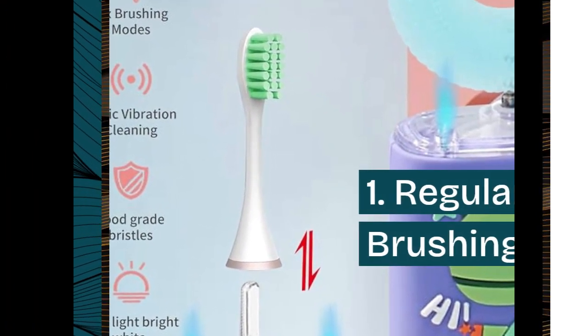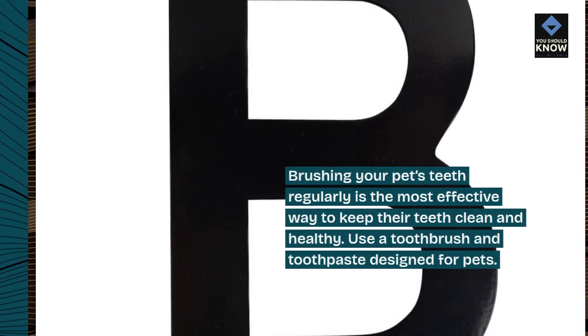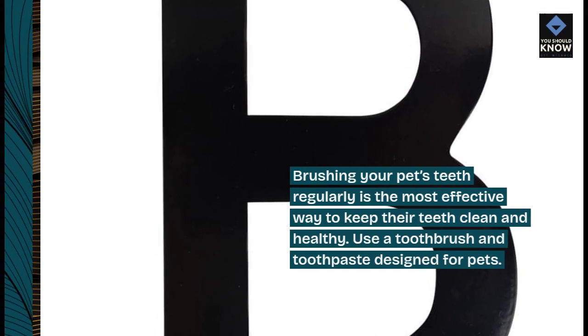1. Regular brushing. Brushing your pet's teeth regularly is the most effective way to keep their teeth clean and healthy. Use a toothbrush and toothpaste designed for pets.